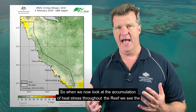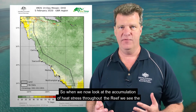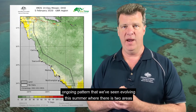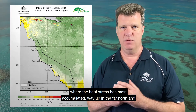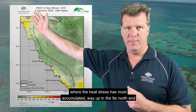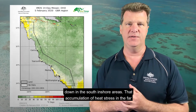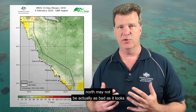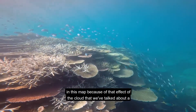When we now look at the accumulation of heat stress throughout the Great Barrier Reef, we see the ongoing pattern that we've seen evolving this summer, where there are two areas where the heat stress has most accumulated — way up in the far north and down in the south inshore areas. That accumulation of heat stress in the far north may not be actually as bad as it looks in this map, because of that effect of the cloud that we talked about a moment ago.